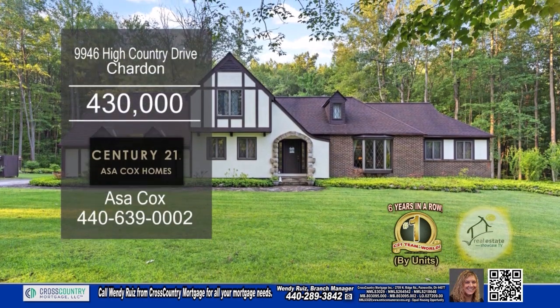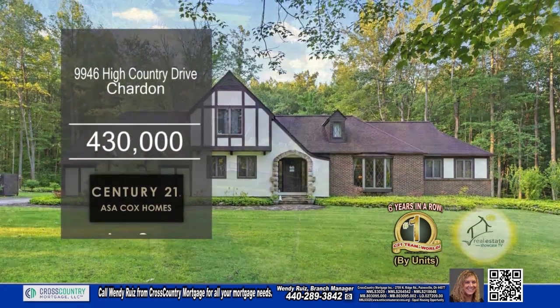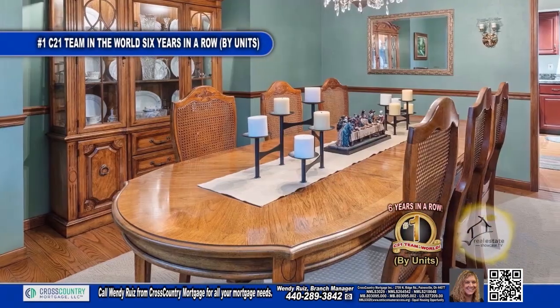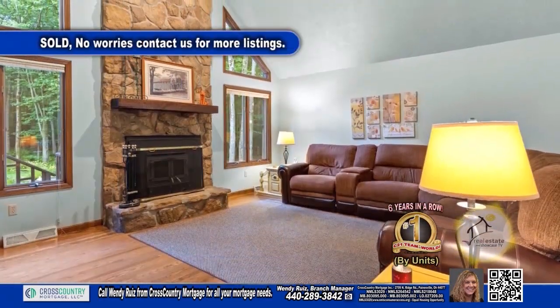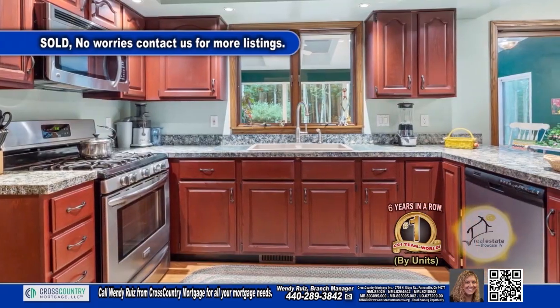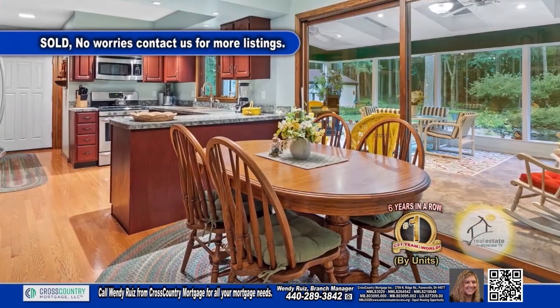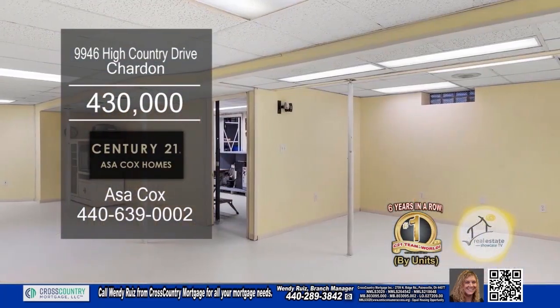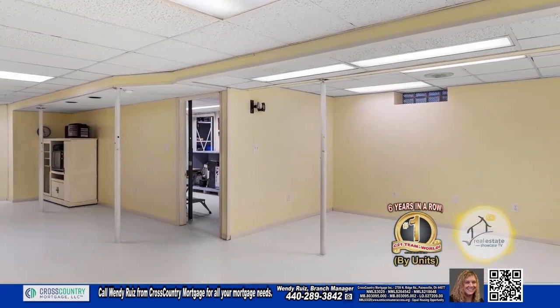This four-bedroom home in Chagrin is situated on over two acres of land. Off the foyer, you'll find the formal living room and formal dining room. The two-story family room has a floor-to-ceiling stone fireplace. The chef's kitchen has tons of cabinet space and a large eating area. A sliding glass door leads to the all-season sunroom. The lower level is a great place for an additional family room. For a private showing, contact the number one Century 21 team in the world by units, Asa Cox Homes.